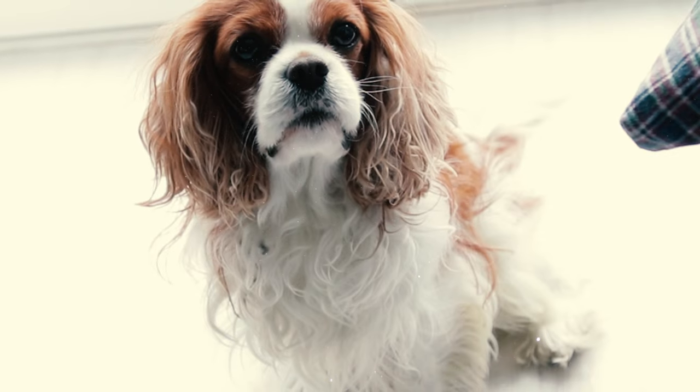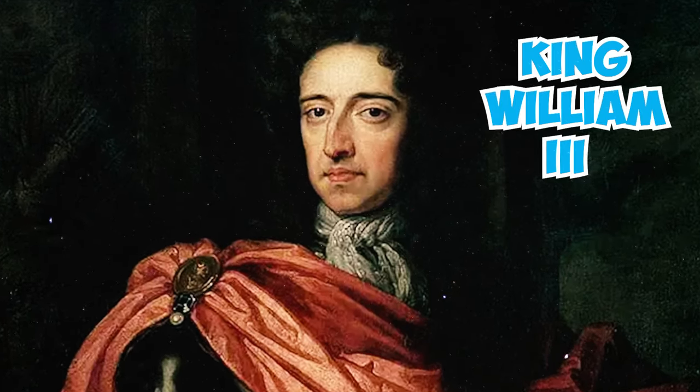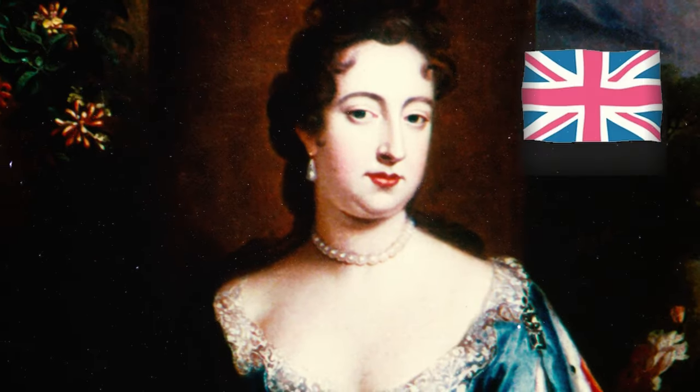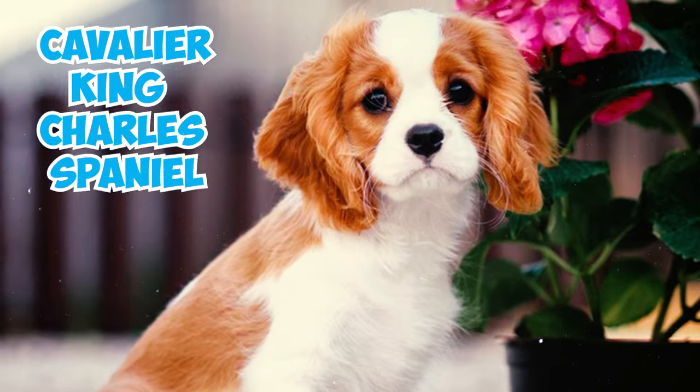Number fourteen: the Cavalier Spaniel was a beloved breed among royalty, but their numbers dwindled when King William the Third and Queen Mary the Second came to control the United Kingdom in 1689.